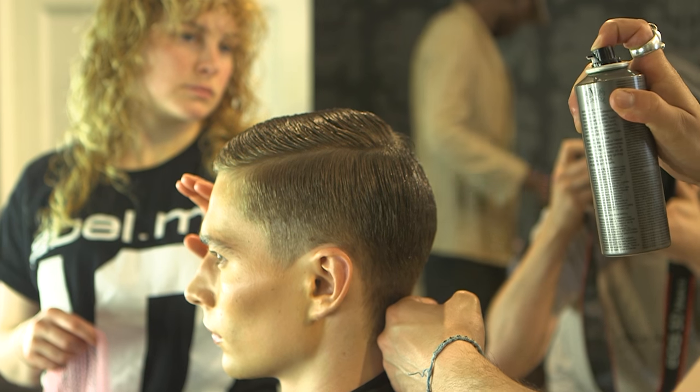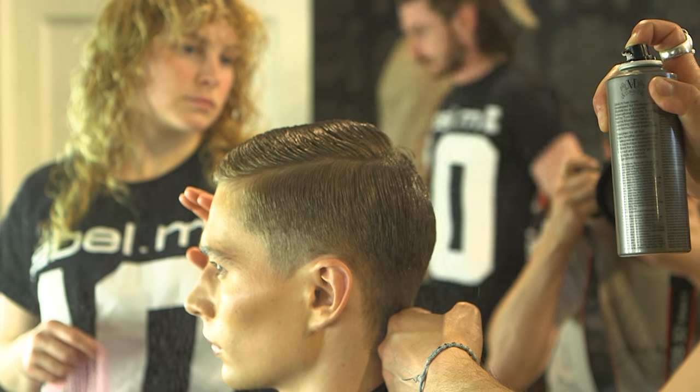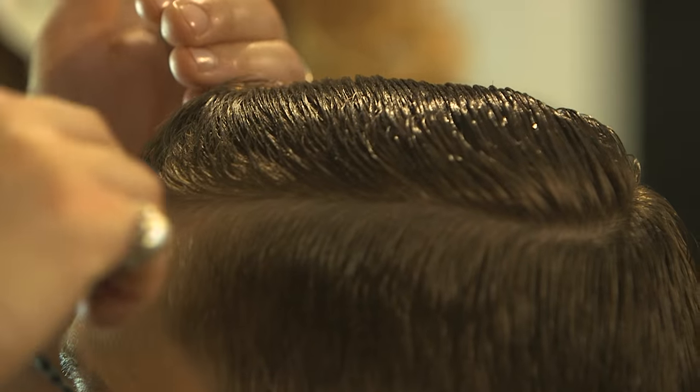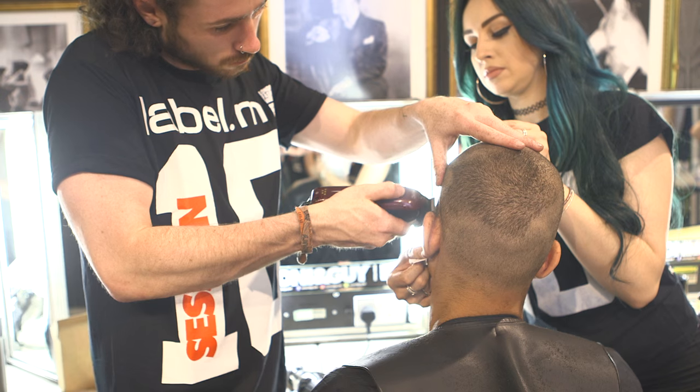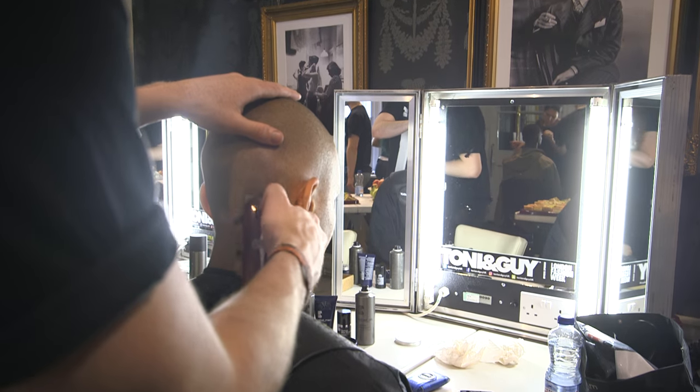When you apply the volume mousse, you can choose either to create a stronger effect or a softer effect. If you want something a little bit softer, apply the product on wetter hair. If you want a stronger hold, you can apply the product on completely dry hair and the effect is going to be a lot more defined and stronger.